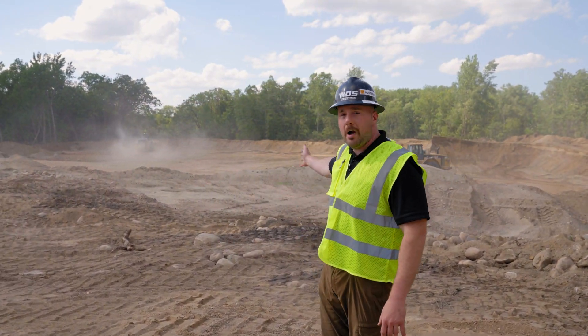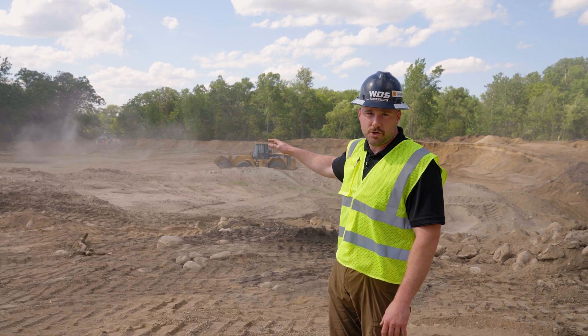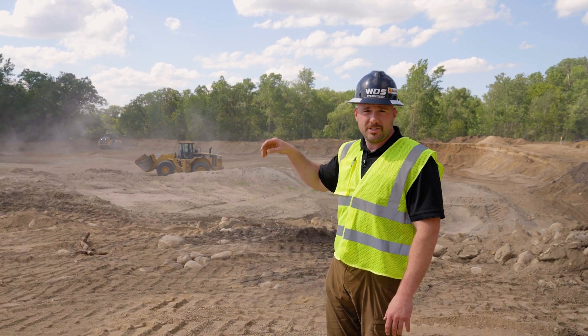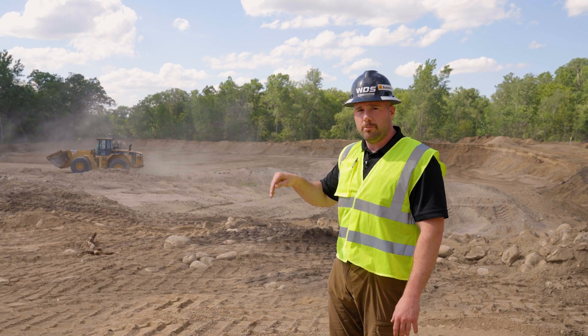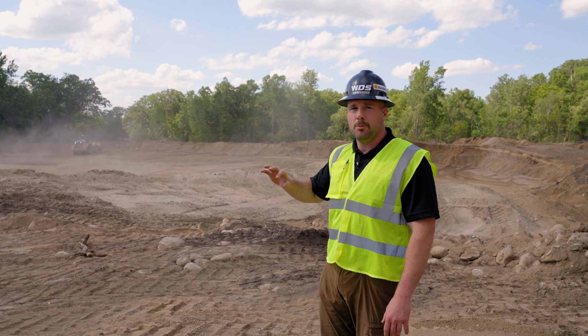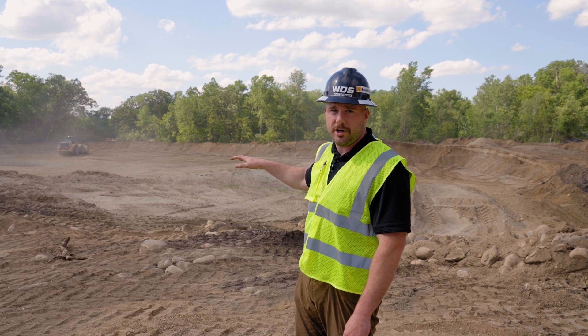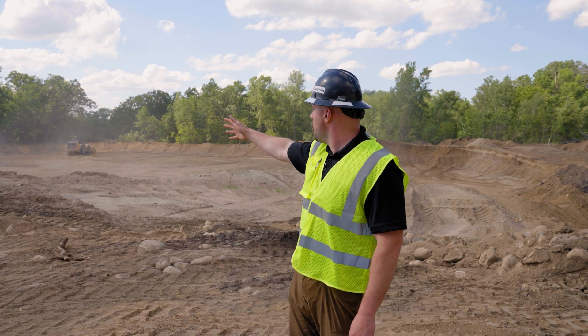Here we are at the mining end of the project. Just a few short weeks ago this was all covered in trees. The client tested the core material below the surface and saw that it was suitable for asphalt aggregates. Since then they went ahead and removed the trees that were in the way and removed the topsoil so we can go through and extract the aggregates.